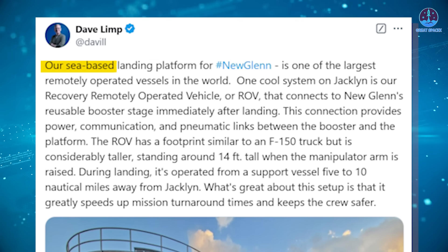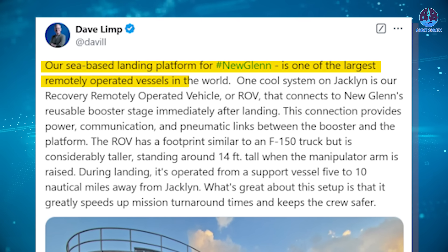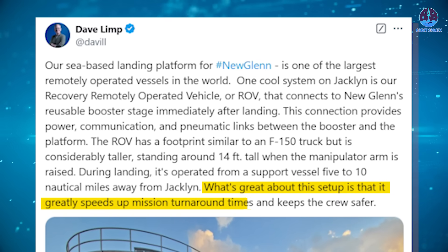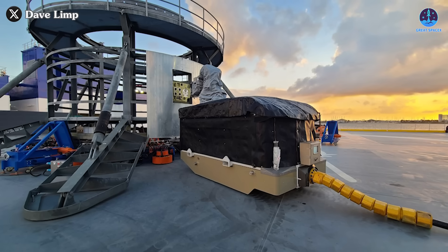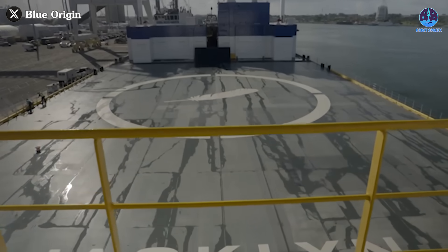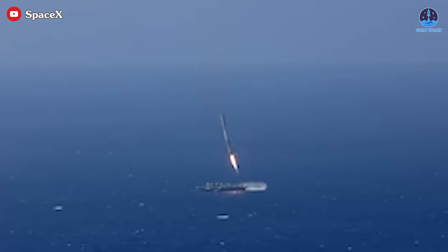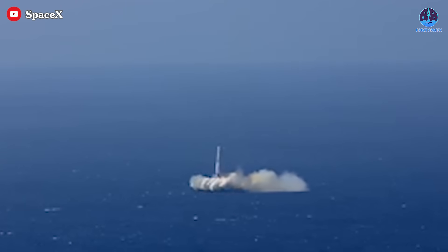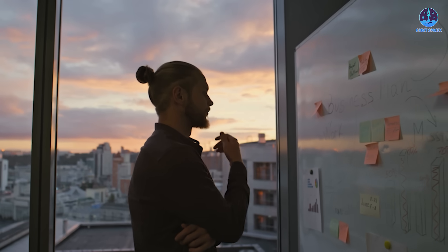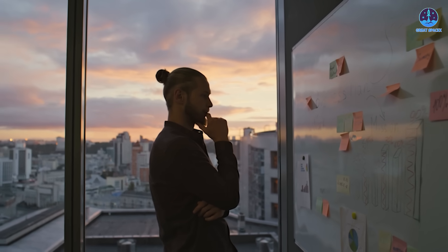Limp also confidently claimed their sea-based landing platform for New Glenn is one of the largest remotely operated vessels in the world, adding that this setup greatly speeds up mission turnaround times and keeps the crew safer. While these updates sound impressive on paper, they expose underlying challenges and potential pitfalls. This platform is likely intended for booster refurbishment — the booster would land similarly to SpaceX rockets, be lifted into the platform, and undergo partial refurbishment during its return to the mainland. At first glance this seems innovative, but upon closer inspection, the plan appears fraught with inefficiencies and risks.